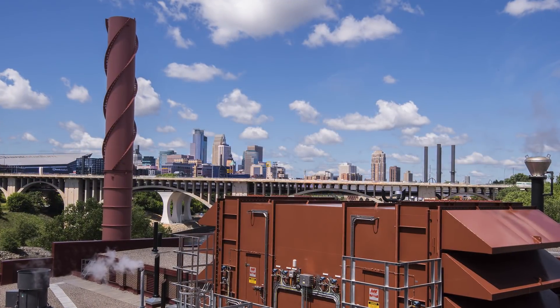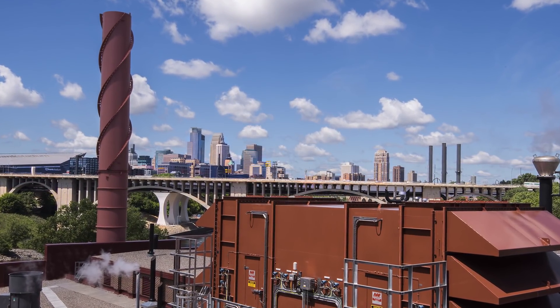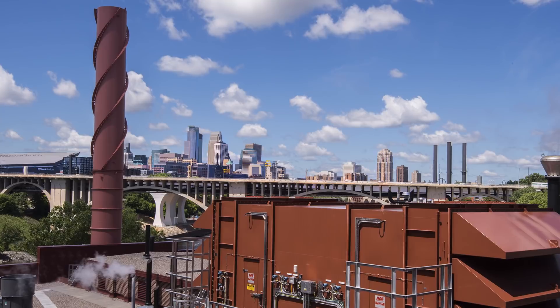Ten years from now, this project is still going to have a tremendous amount of relevance — for me personally, for our team, for the University. It's such a high-profile landmark project. We're leveraging it for future opportunities, working with other clients and sharing this story, and that's what this is all about: sharing good news and trying to find a way to help other people have success stories just like it.